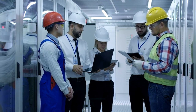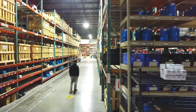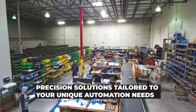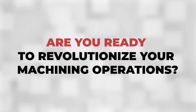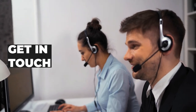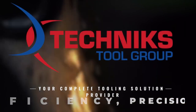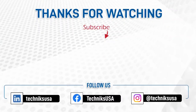We hope you found this overview of our high-quality collet nuts insightful and valuable. At Technics Tool Group USA, we don't just sell products — we deliver precision solutions tailored to your unique automation needs. Are you ready to revolutionize your machining operations? Get in touch with our expert team or visit our website to explore our comprehensive range of products. Let's partner together to enhance your efficiency, precision, and reliability. Subscribe to Technics Tool Group USA's YouTube channel for the latest in cutting-edge manufacturing solutions.